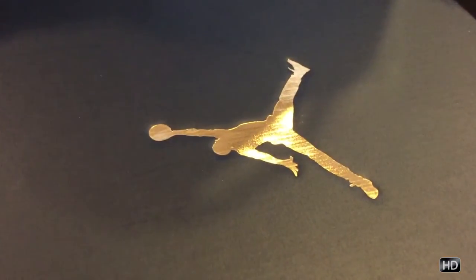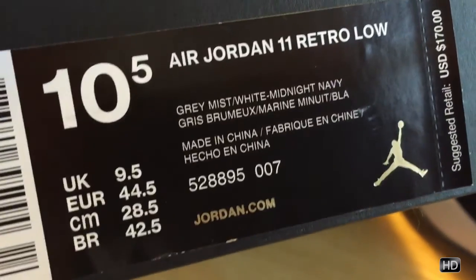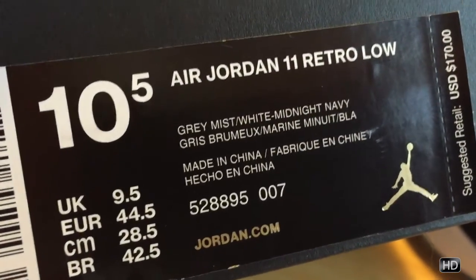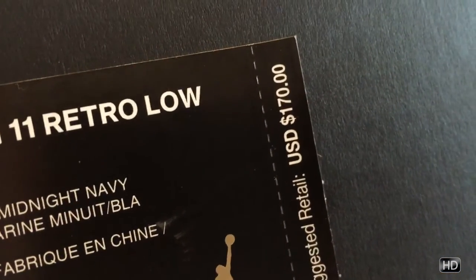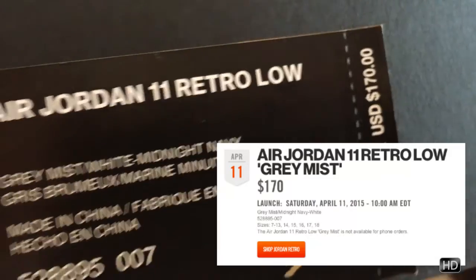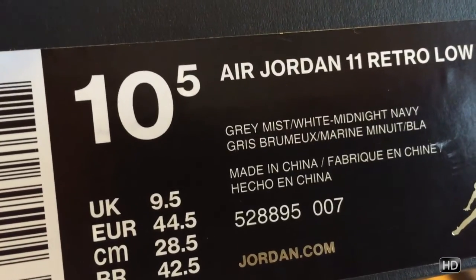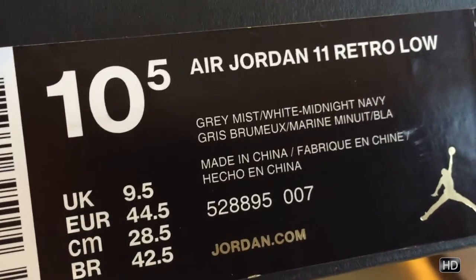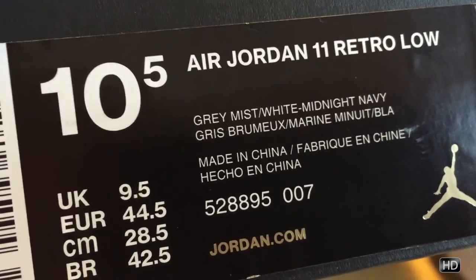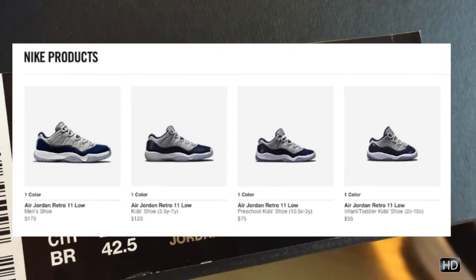Quick tail of the tape — I believe this is my first retro of the year. It's coming in with that gold foil Jumpman at the top of the box. Official color of the shoe is a gray mist, white, and midnight navy. Official retail price is $170. I did go true to size on this — the Jordan 11 is one of the more perfect fits for me. This came in all sizes here in America, originally released April 11th, 2015 — preschool, toddler, grade school. Pretty much every size was available.